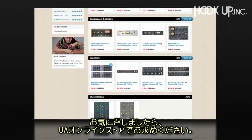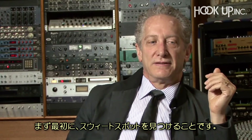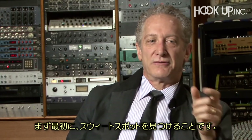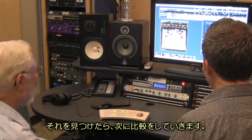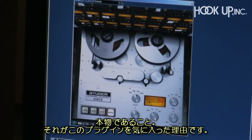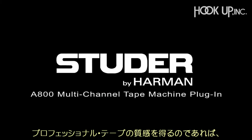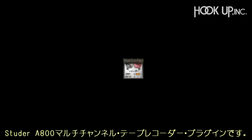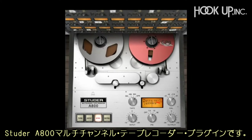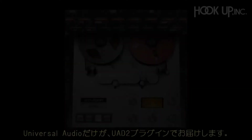During the demo period, it can be purchased directly from the UA online store. One of the first things you do is look for that sweet spot and then compare — that's why I really like this product. To me, it's real. Get the authentic sound of professional tape with the Studer A800 multi-channel tape recorder plug-in. Only on UAD2. Only from Universal Audio.